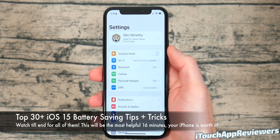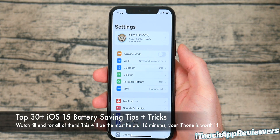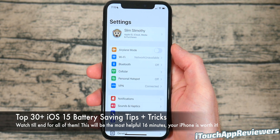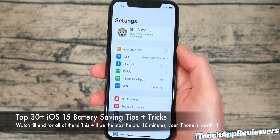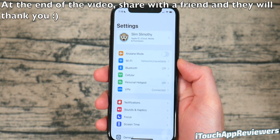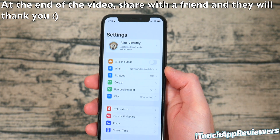Hey guys, what's up? Welcome back to iTouch App Reviewers. In this video, I've got a very important one for you guys. We're going to be talking about the best top 30 plus iOS 15 battery tips and tricks. There are going to be tips and tricks in here that you guys have never heard of from other channels, so definitely stay tuned. You're going to want to make use of every single one of these.